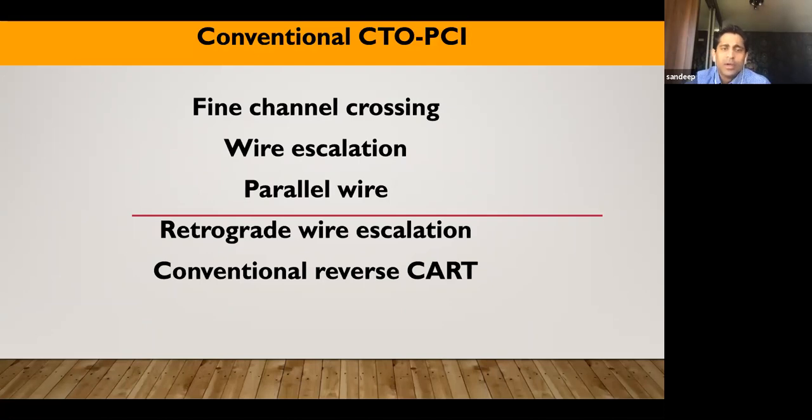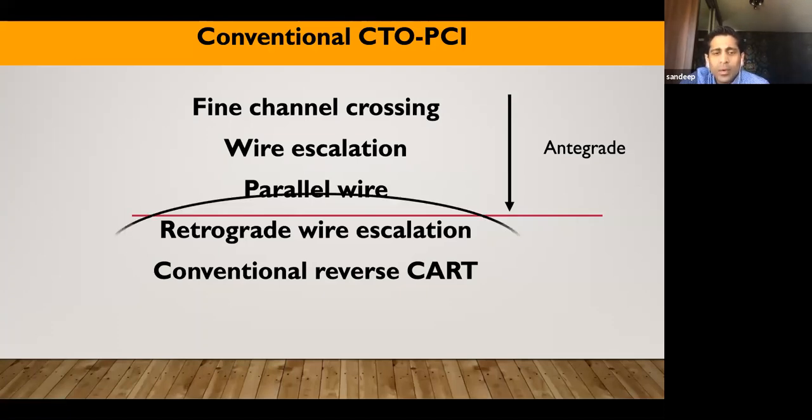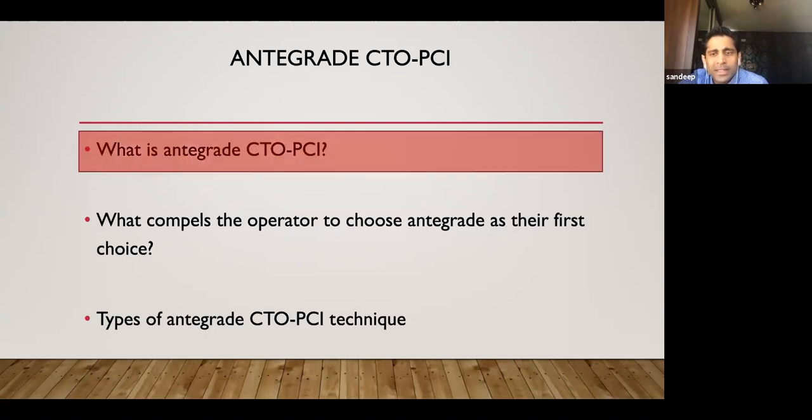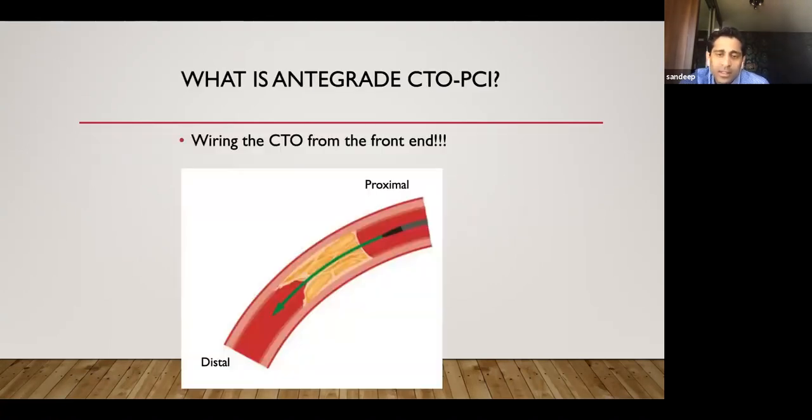Conventional CTO-PCI has three main anterograde techniques: fine channel crossing, wire escalation, and parallel wire, plus retrograde wire escalation and conventional reverse CART. In Japanese terminology, there's no strict 'anterograde case' or 'retrograde case' — you switch in between. Professor Nakamura's teaching is: some cases you can open anterograde, some will need retrograde. Anterograde basically means wiring the CTO from the front end, proximal to distal, passing a wire through the lesion.